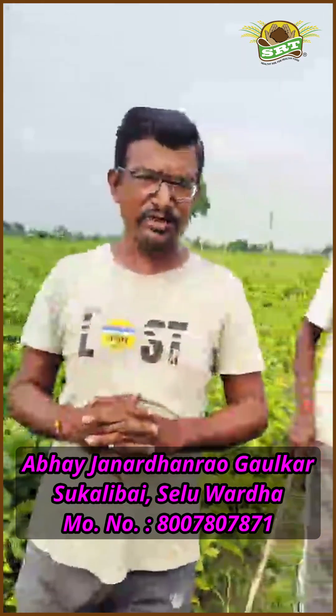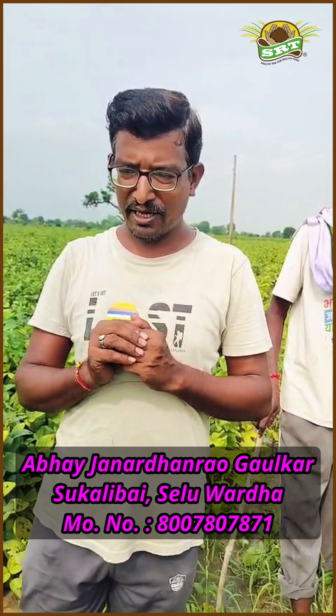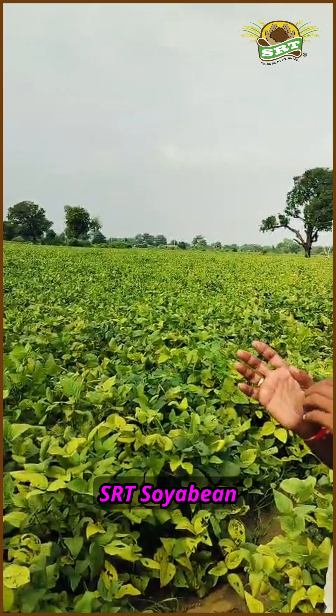Hello farmer friends. I'm Abhay Janardhan Rao Gaulkar from Shuklibai village of Selu Taisil, Vardha district. This is my second year practicing the SRT farming method.